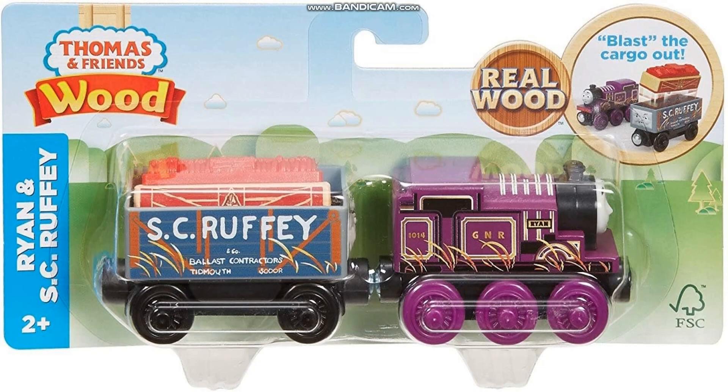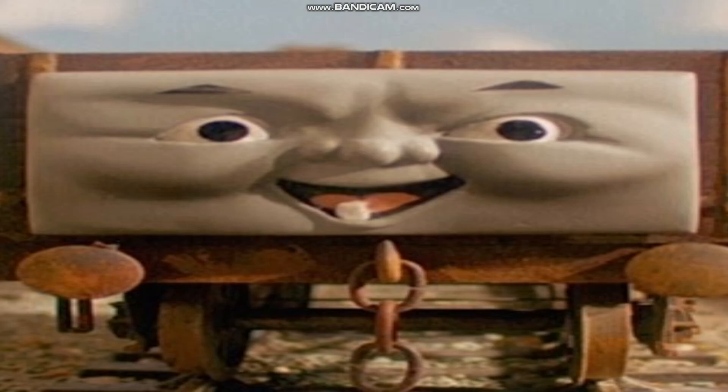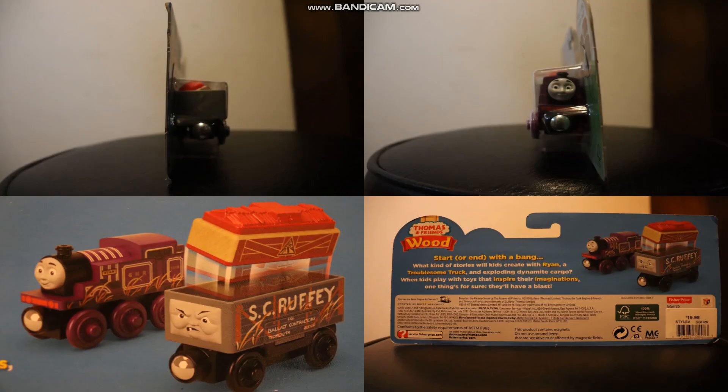The set in question is the Ryan Engine and Scruffy Cargo Set. Mattel made a Scruffy model — Mattel! This set features some characteristics of the Thomas Wood line, such as the considerably smaller frames and simplistic box design. However, the engines are definitely not sore on the eyes.